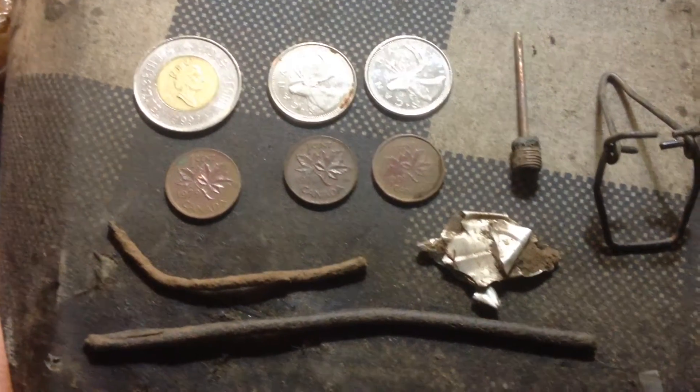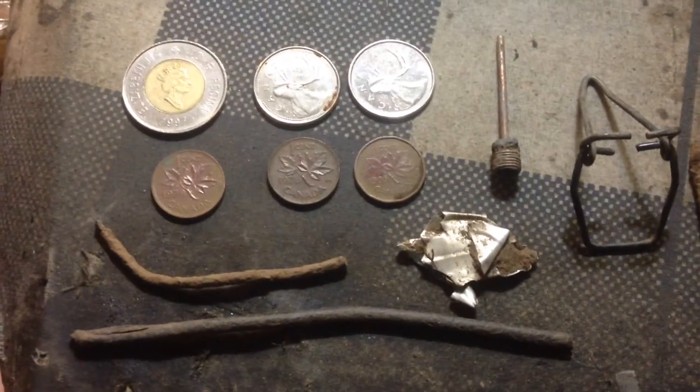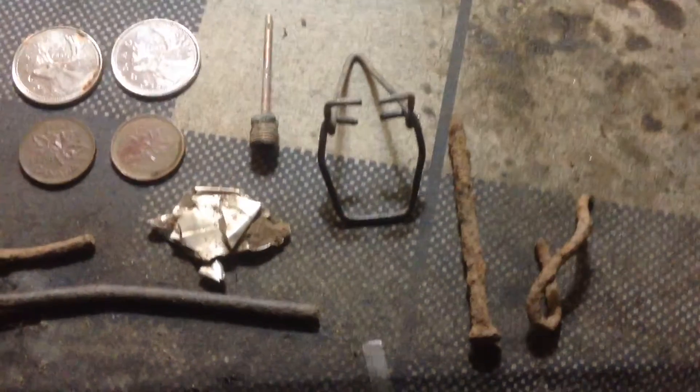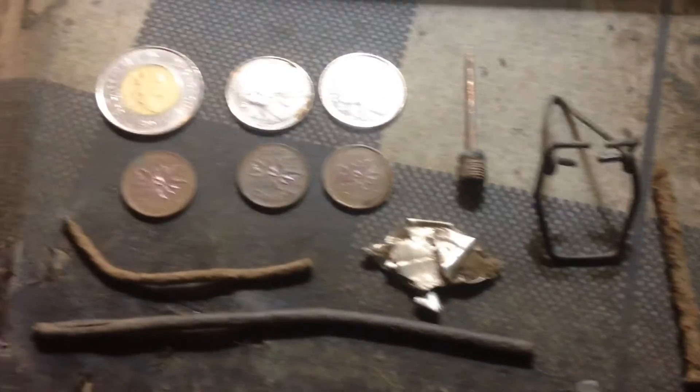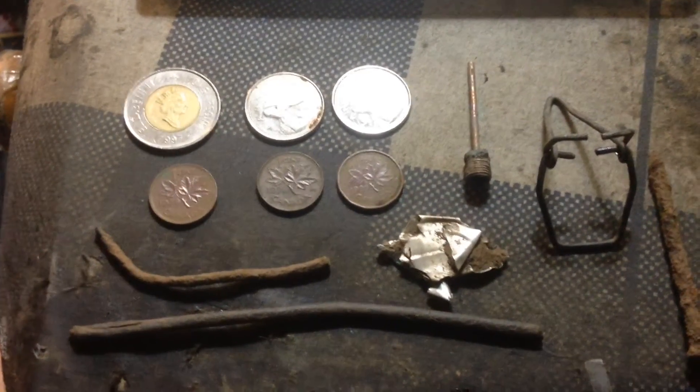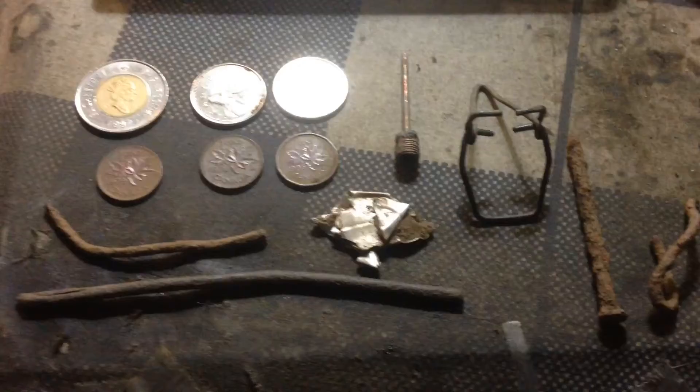Hey guys, so just got home, washed up the coins — this is all the stuff I found today. I hope you guys enjoyed this video. If you did, hit that like button and I'll see you guys in a new video. Bye.